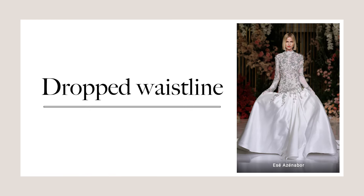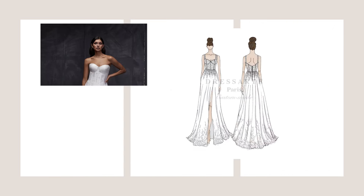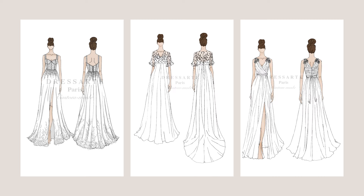If you are a petite bride, be careful with dresses that feature a drop waist as they can shorten the look of your legs. Instead you can go for a sleek wedding dress or empire waist wedding dress, which are the best options if you want to look taller and leaner.